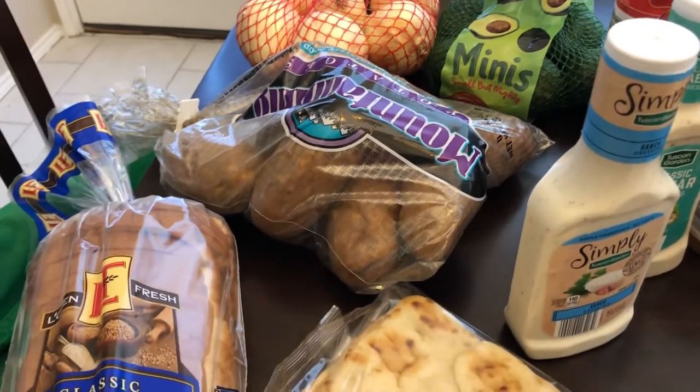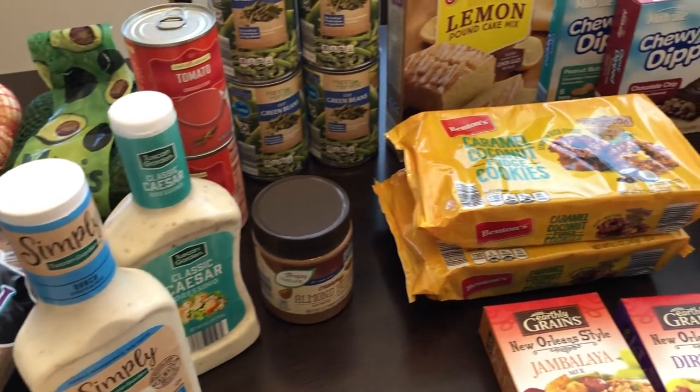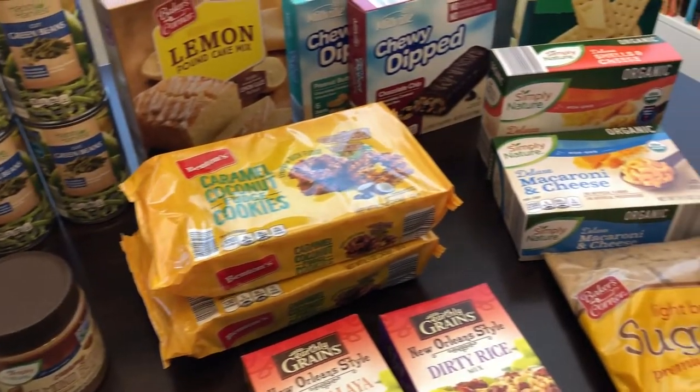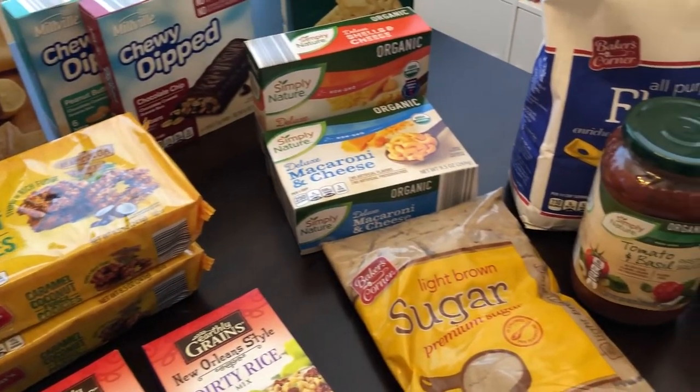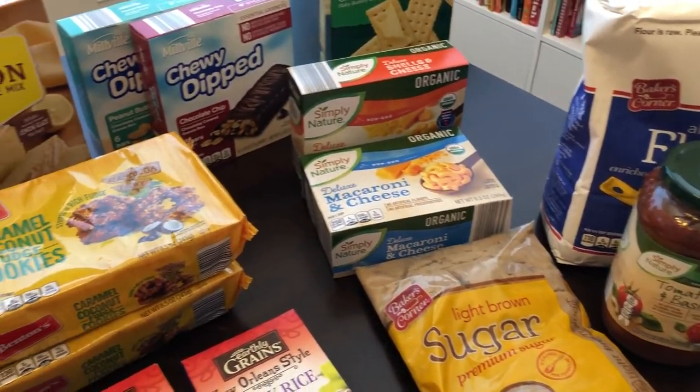So this is it — this is my Aldi haul! I hope you guys enjoyed it. If you did, please give me a thumbs up, and if you haven't subscribed to our channel I certainly hope you'll do so. Thanks so much for watching and we'll see you guys next time.